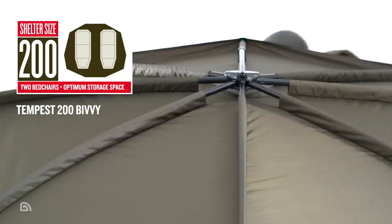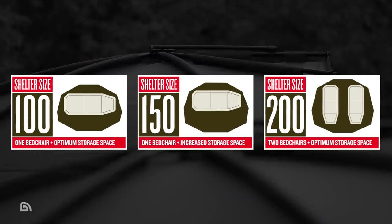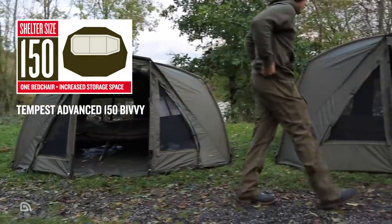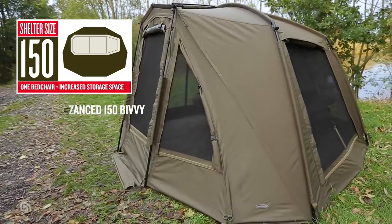A 200 size shelter is optimally designed for two occupants plus luggage. A 150 size shelter sits in between as a spacious shelter for one angler with additional internal space — great for those who want extra comfort during longer sessions, those who like to take their dog fishing, or those who just like the extra options that having additional room inside the bivvy offers.